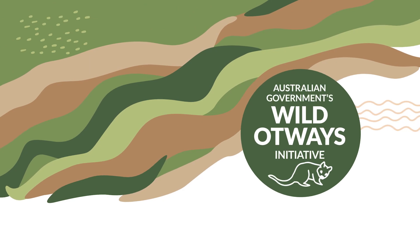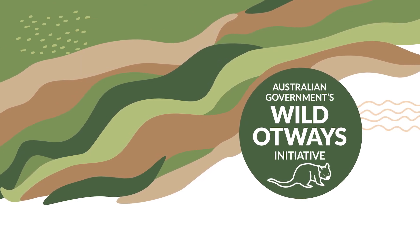The CCMA has funded this project through the Australian Government's Wild Outways Initiative, which has a $1 million community grants program.